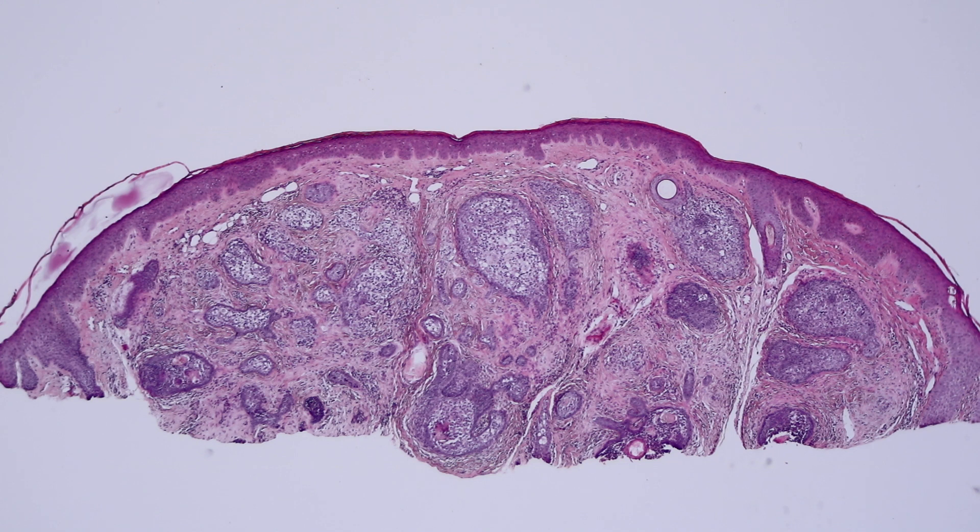I'll always remember this particular case because I remember previewing it as a resident and called it basal cell carcinoma. One of my mentors, Ron Rapini, who I think is really fantastic, said, 'Oh Jared, you missed the opportunity to make a really rare cool diagnosis.' I'll always remember because of the deep shame of missing it — sometimes our mistakes teach us a lot. You feel the pain of missing it and you remember. So it's a good learning technique.